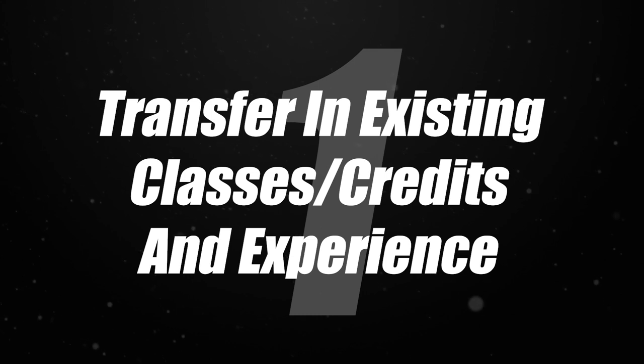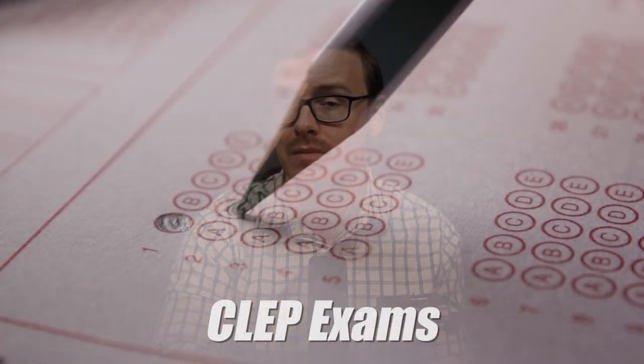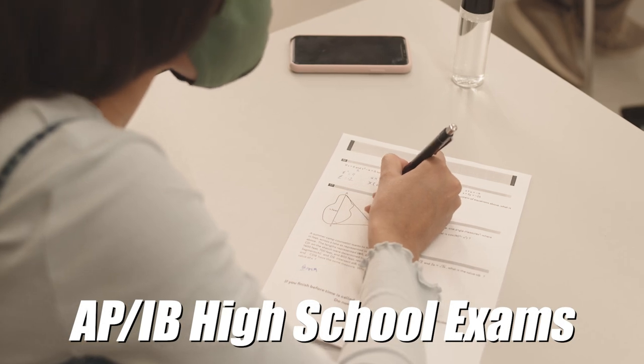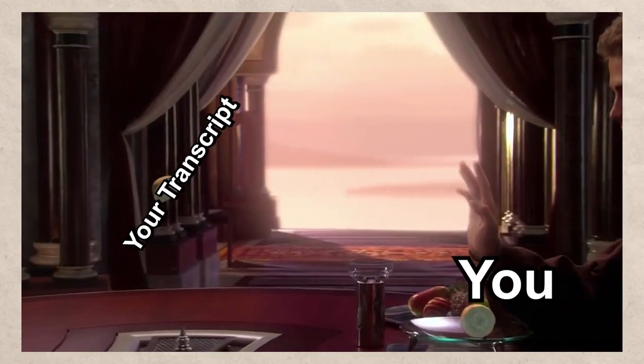The first step is going to be for you to transfer in all of your existing credits and experience. This is one of those things where people kind of just breeze over this step, but WGU is extremely gracious with the credits they accept. For instance, they accept military experience, work experience in some cases. They also accept the typical things like CLEP exams. On top of that, they do accept certifications and certificates. And of course, they accept high school exams such as AP or IB. They're also going to accept any college credit that you got if you already went to college. So make sure you get your transcript together, get all your experience together, and send that into WGU.